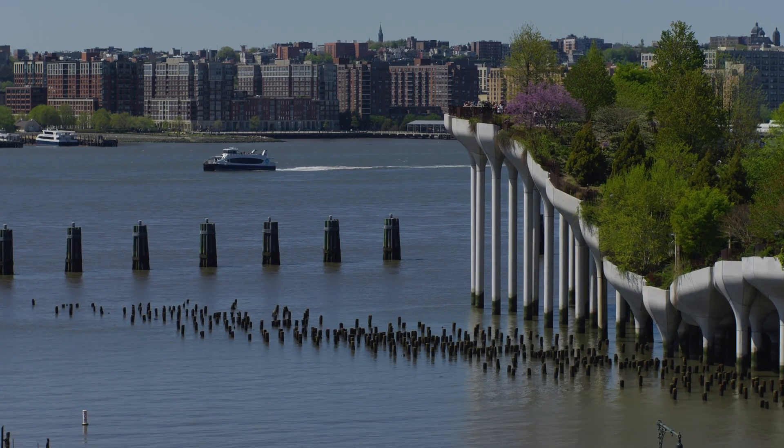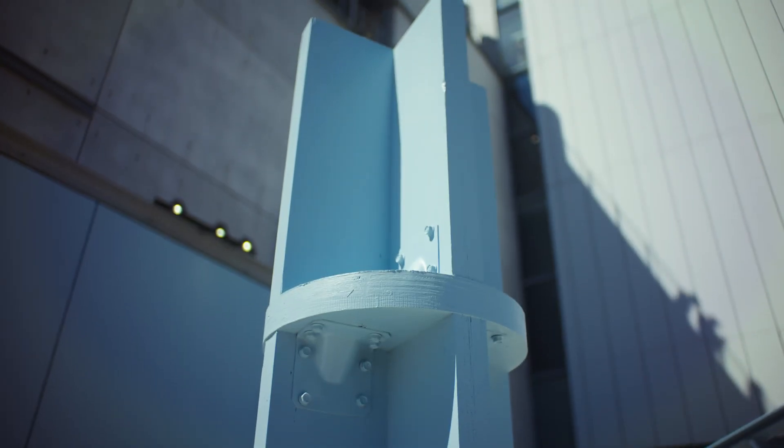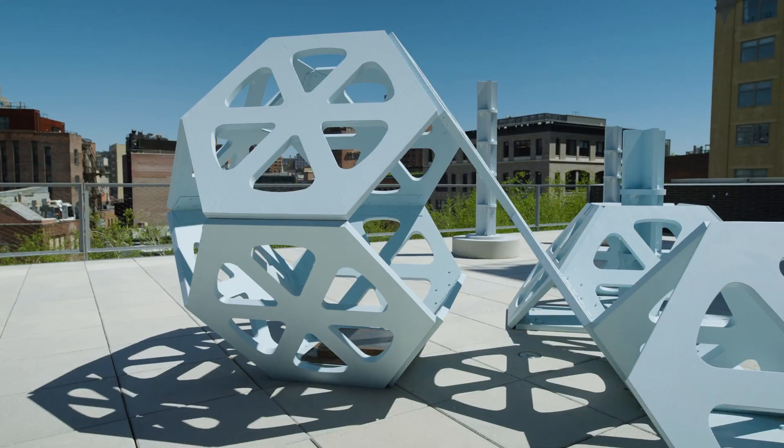Marina was also taken by the old shipping piers and pilings that still exist in the Hudson River — how they can be vertical habitat for wildlife, and also the ways we're enhancing habitat with structures like reef balls.